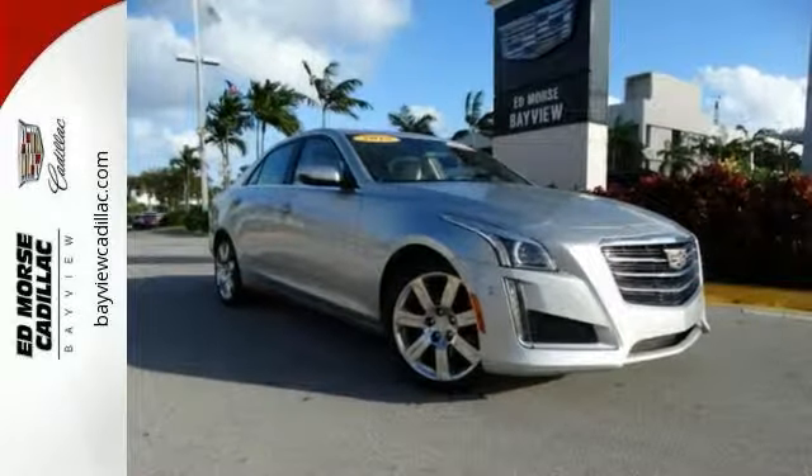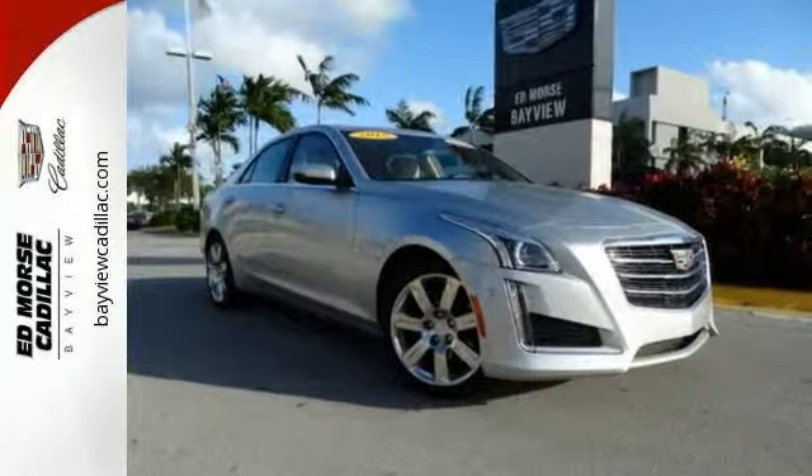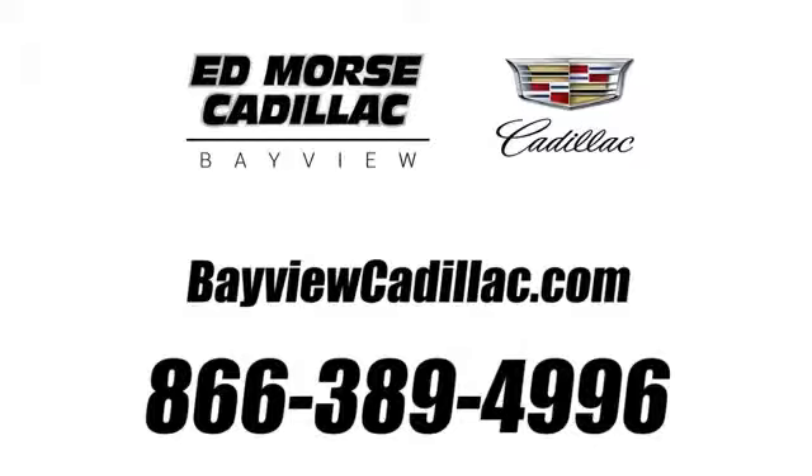Where can this CTS take you? Come find out today. Call us today at 1-866-389-4996. For value and for service, it's Edmars.